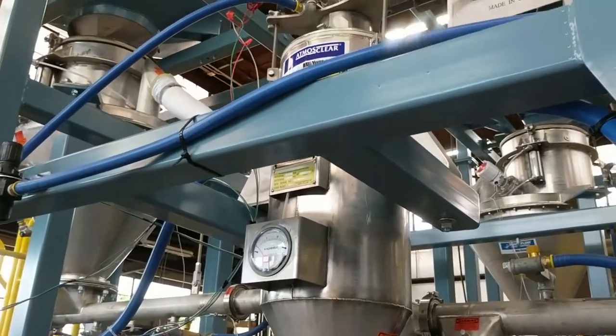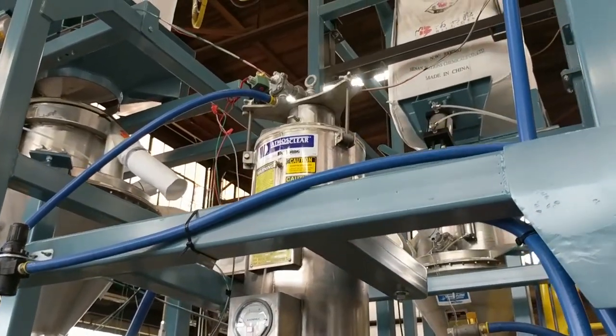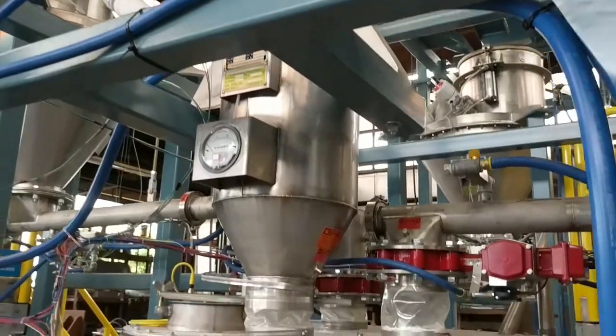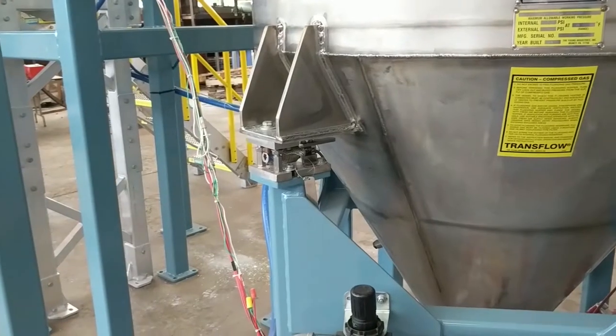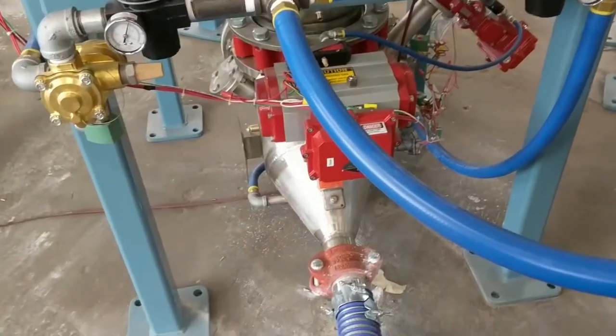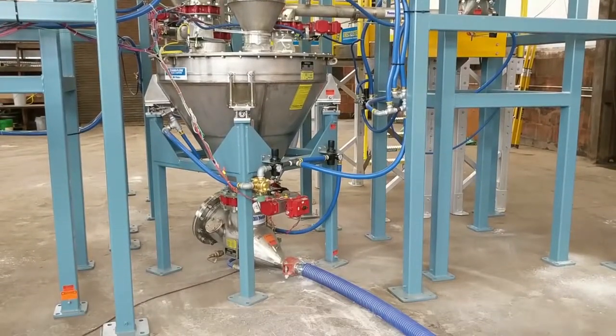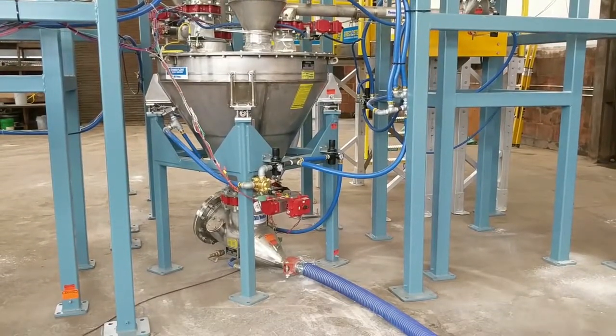Once the batch is complete, fed from the stinger feeders, the batch weight is checked and it's ready to go to the final destination — the customer's process. That is delivered by a Young Industries dense phase product pump, which is the ideal conveying method for this application.